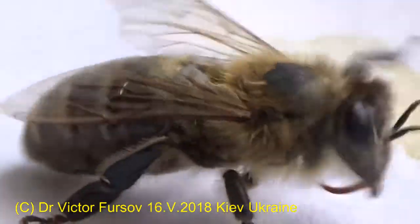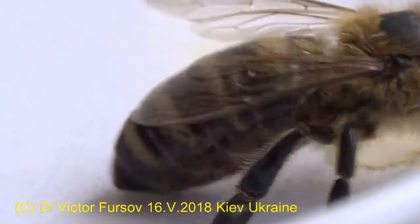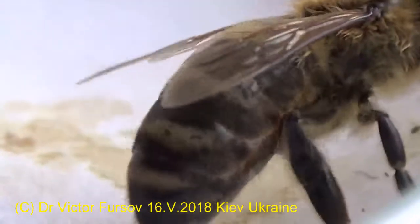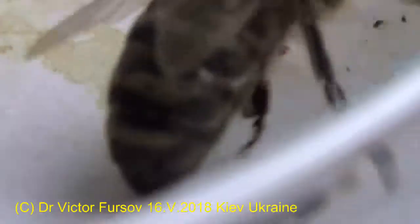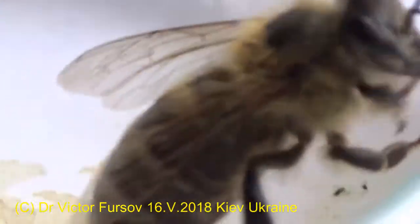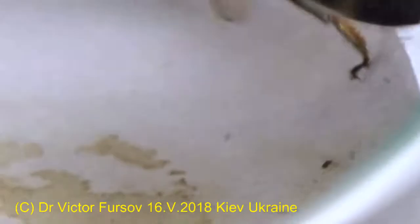This special morphological modification of the hind legs is named the pollen comb or pollen brush, located on the first tarsal segment. The pollen brush has lines of hairs and is used to clean pollen from the body and then consolidate it into a special piece of pollen to be carried back to the hive.